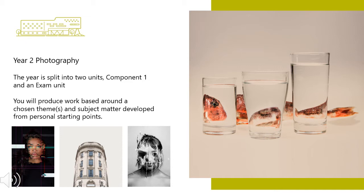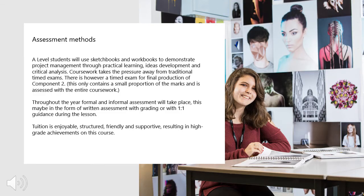This is also internally assessed and externally moderated. A Level students will use sketchbooks and workbooks to demonstrate project management throughout practical learning, ideas development and critical analysis.